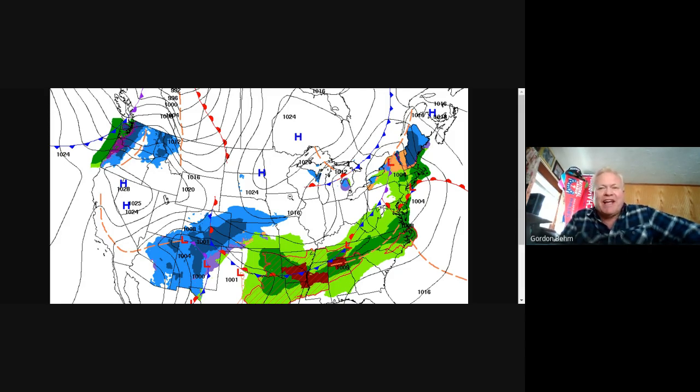Then we get a break in the action coming in for Thursday. And there is a storm down here over the four corners in the southwest that's going to tap up with some gulf moisture, move up the eastern seaboard, and give us the biggest storm of the winter.